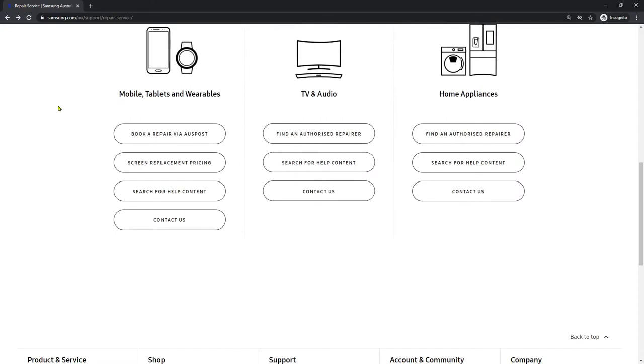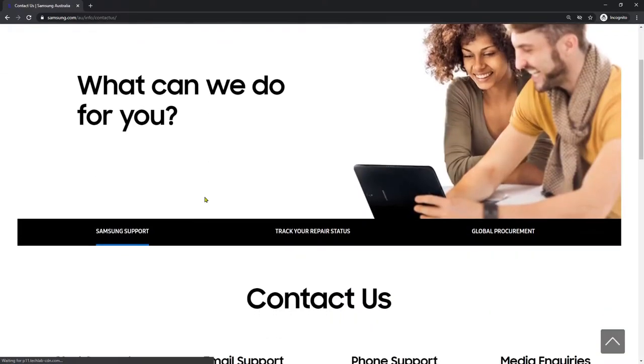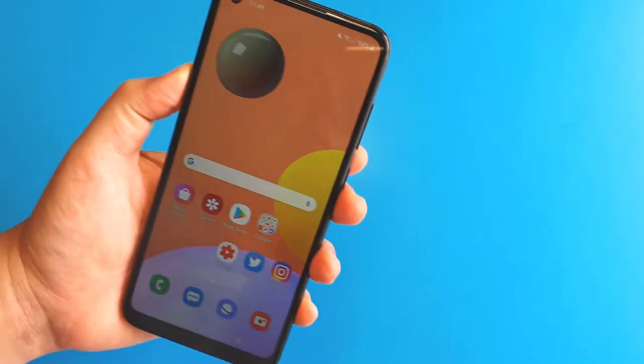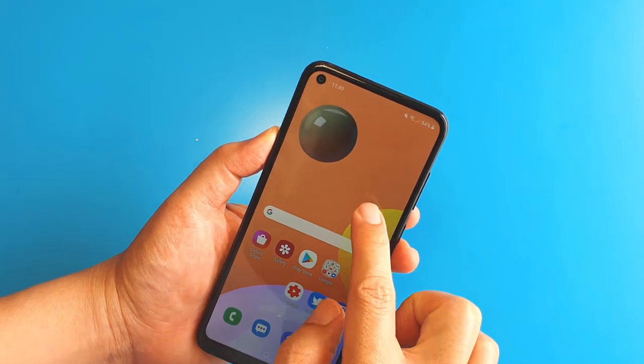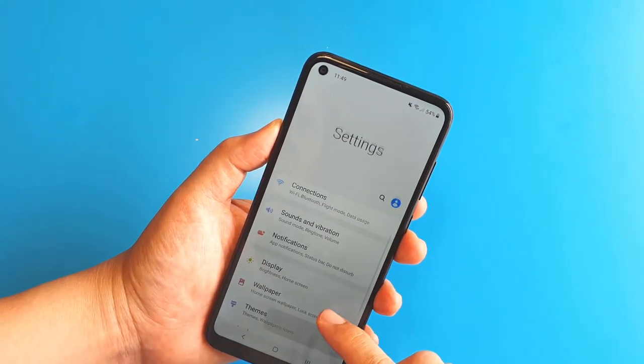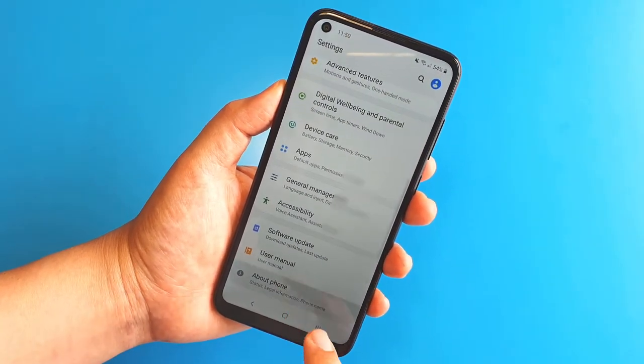I saw a 'book a repair via Australia Post' option, but I didn't feel comfortable simply posting my phone back. So I started a chat session with an online Samsung representative who was very helpful. He patiently listened to my issues, taught me how to check my phone's serial number, and asked me to register my phone on my Samsung account, then explained the process of my phone repair.